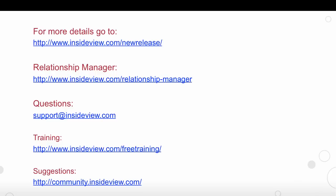This wraps up the highlights of our November V79 release. For more information, please visit our new release page. For information about Relationship Manager, please visit www.insideview.com/relationship-manager. For questions, send us an email. For free training, please visit our free training site. And for any suggestions you have, please visit us at our InsideView community.